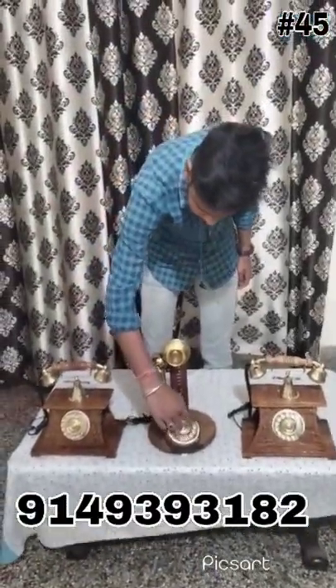These are very unique dialer, rotating dialer. All these are made in shisham wood. These are not only show pieces, but these actually work.